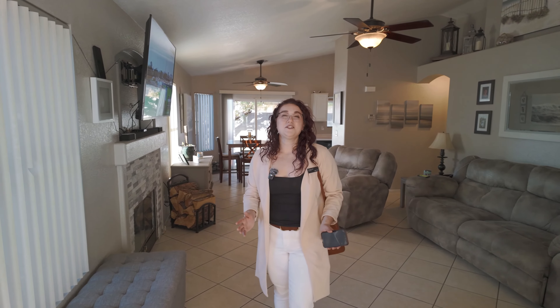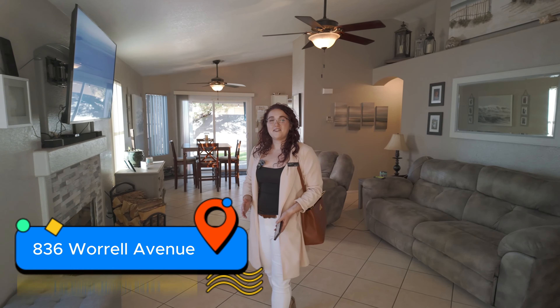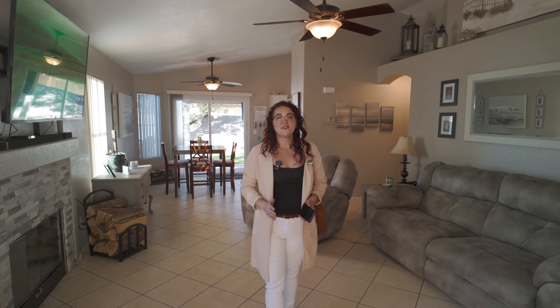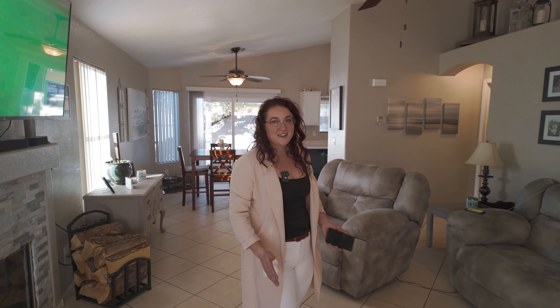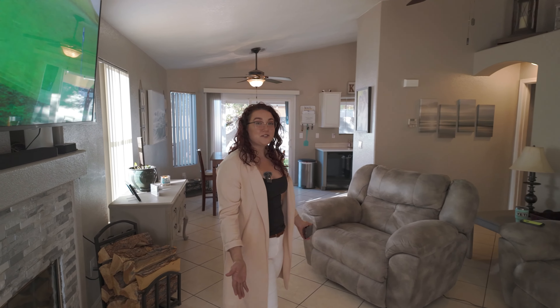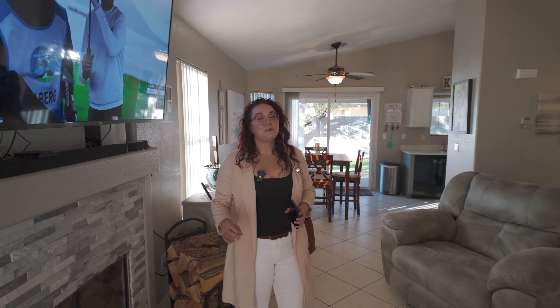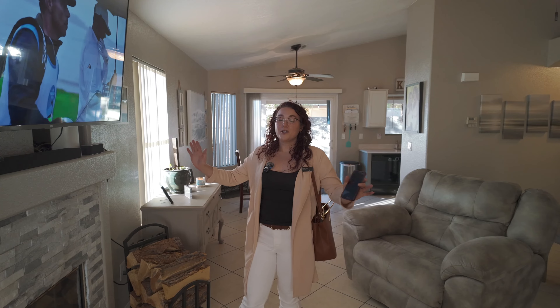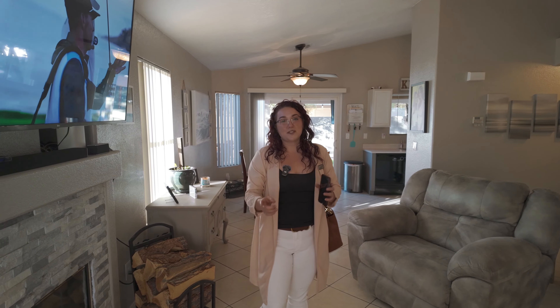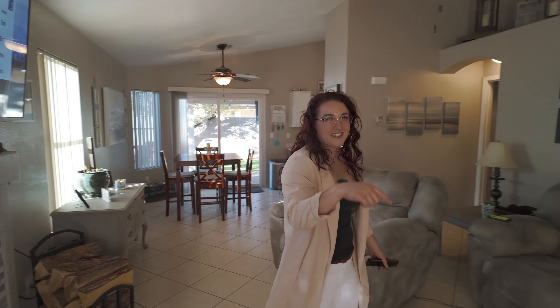Hello everybody and welcome to 836 Worrell Avenue. This is in the beautiful southeast part of Las Vegas located in the Silverado Ranch area. As you can see this is a single story house, 3 bedrooms, 2 bathrooms, and a 2 car garage located on the corner lot which gives you a larger backyard and a bigger side yard with the potential for RV parking. Let's check this out.